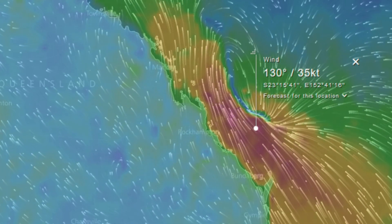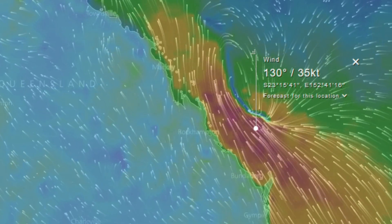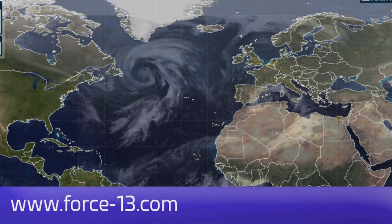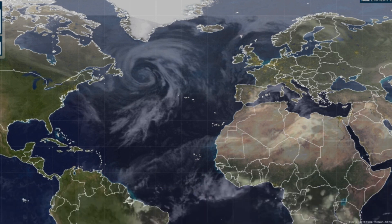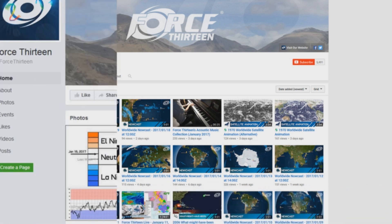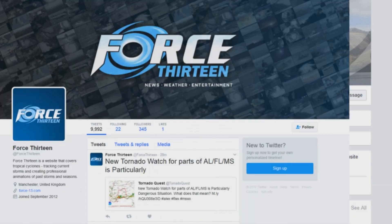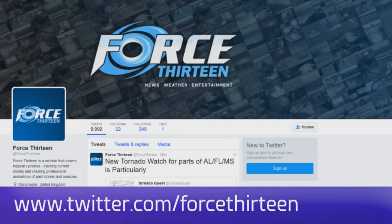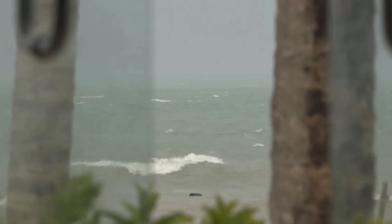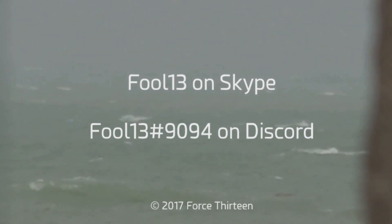Force 13 appreciates the support across the main channel and the AU channel. You can follow Force 13 on many outlets: the website Force13.com and its tracker. We are on YouTube, Facebook — search Force13 all in text — and on Twitter at Force13. You can also add Force13 on Skype and add extension 9094 on Discord.